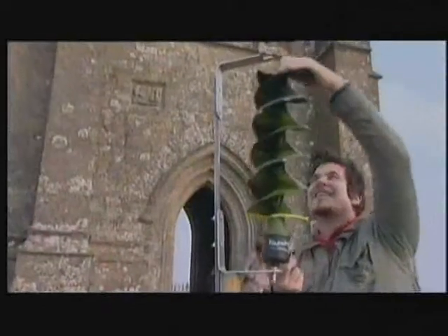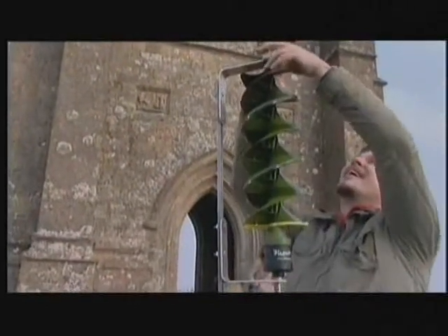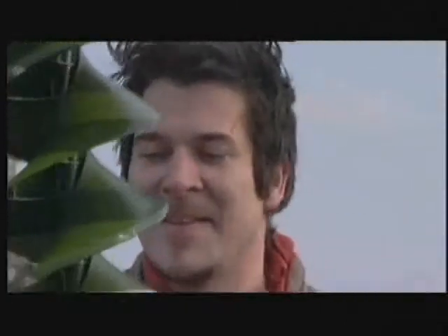Weird, wonderful, and definitely an out-of-this-world experience. It's the Tor as you've never seen it before. But in the cold light of day, all becomes clear. These are fire winders — wind-powered lights made of recyclable materials.